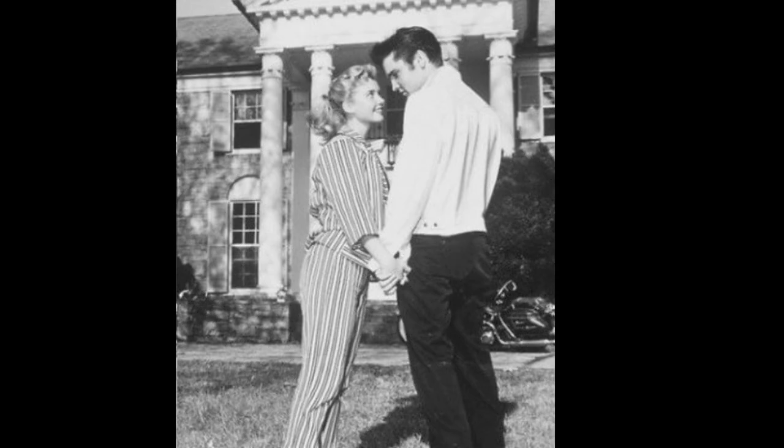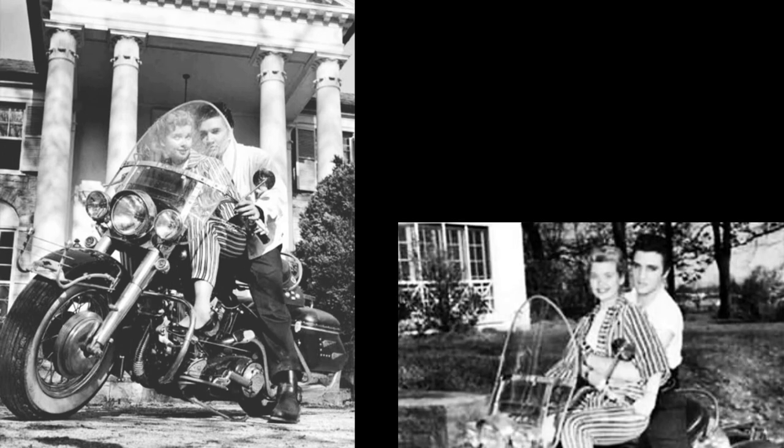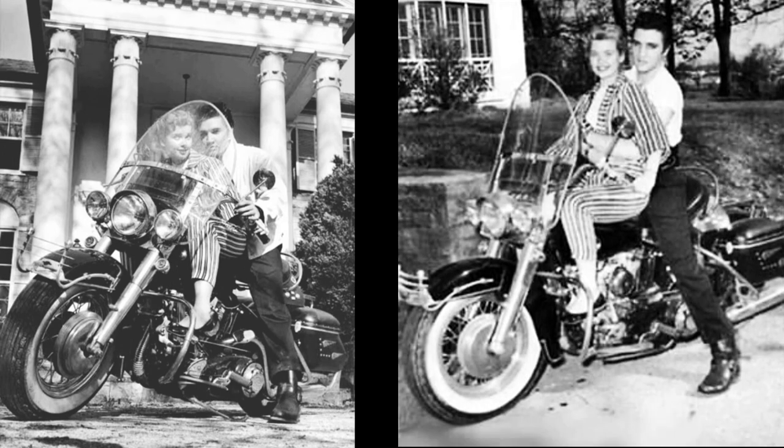On April 19, 1957, Yvonne Lime — who had dated Elvis while they were filming Loving You in early 1957 — visited Elvis in Memphis on Easter weekend. These pictures at Graceland were taken by Paramount to promote the movie, which would be released that summer.